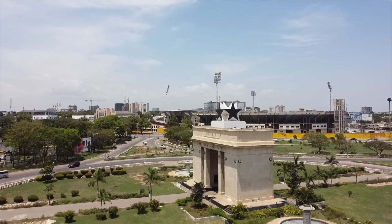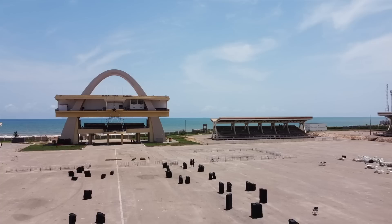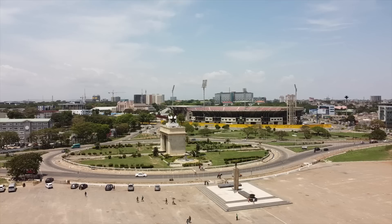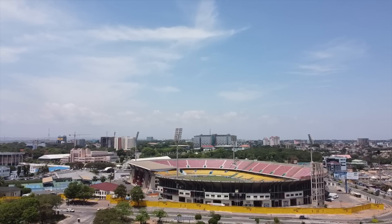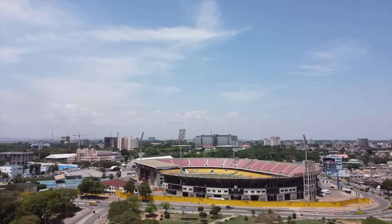While we're here, it's probably worth mentioning that Black Star Square and the Independence Square and the Accra Stadium are all within walking distance from the art centre. So it may be worthwhile checking those out should you end up at the art centre.